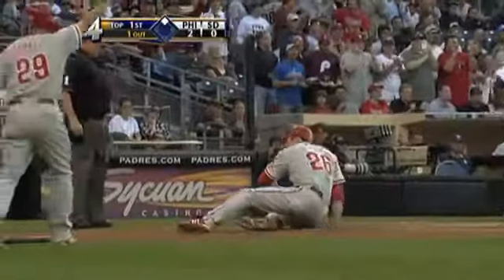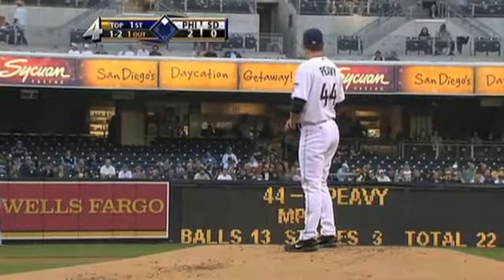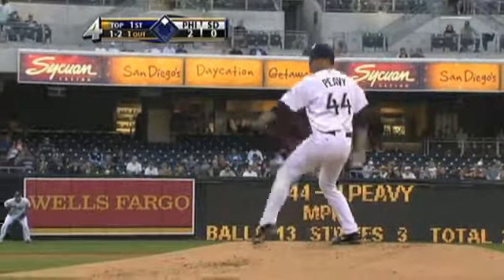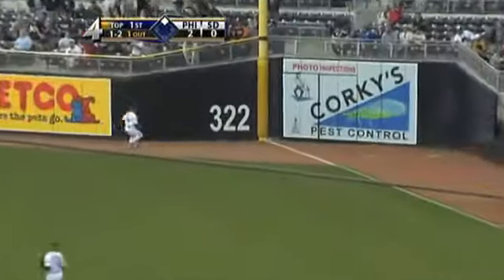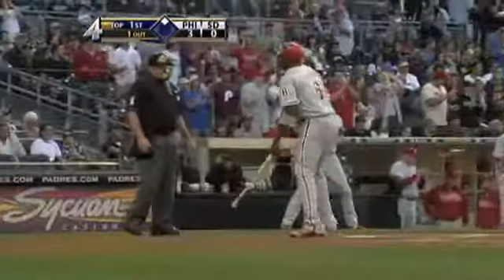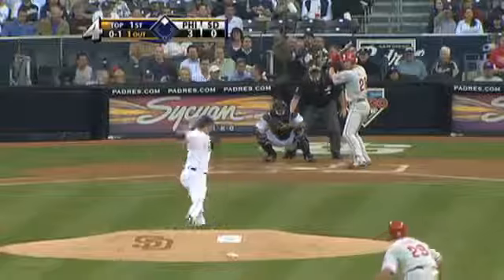It's a two-run double for Ryan Howard. If he has given up two runs in the first inning, have you ever seen action in the bullpen this early? So with that said, it's a fair ball past Adrian down the right field corner and it will score Howard — and that's one thing that kind of sticks out a little bit.